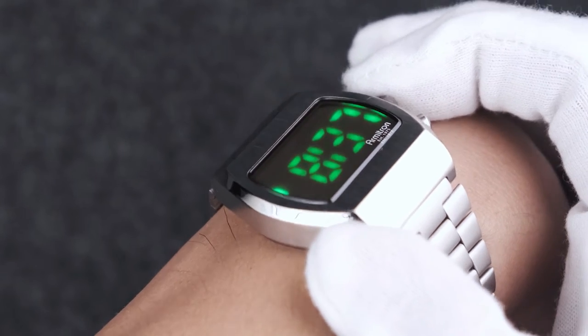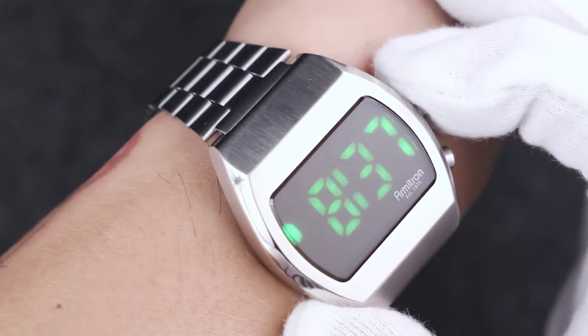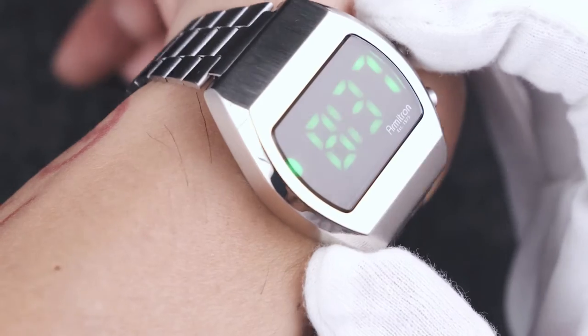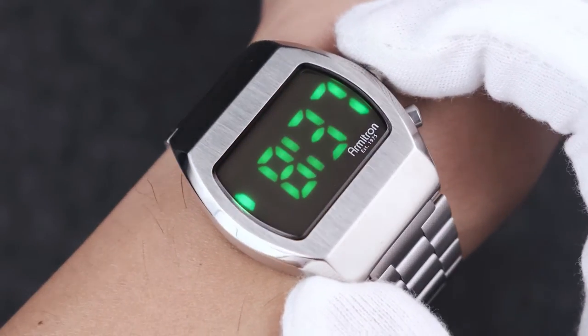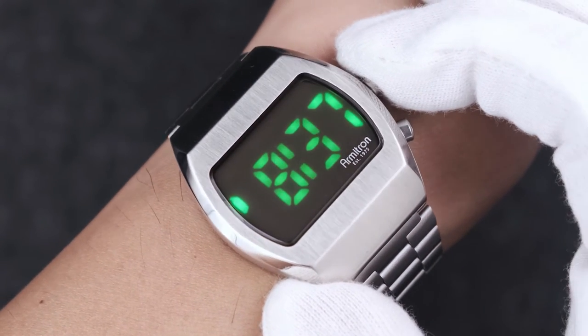Legibility, as you'd expect, is unbeatable indoors, and actually more usable under hard sunlight than I was expecting. I'm not sure if that would be the case for the other variants that had red or blue LEDs, but those extra-large digits certainly help a lot here.